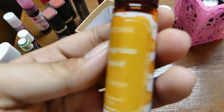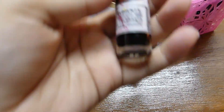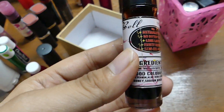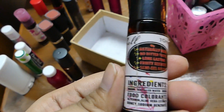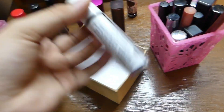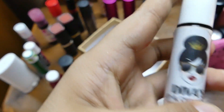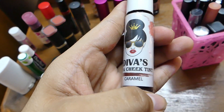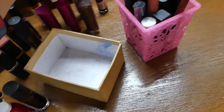Next, itong Tropicana Lip Tints — and this is in the shade Tangerine Twist. Nabili ko to sa classmate ng ate ko, nagpabili lang din ako guys. Super ganda ng shade na to. Makikita niyo dyan yung content ng lip tint, and I really like this lip tint, so natural lang. Then eto, ginagamit ko siya palagi — this is the D-Boss Leaf and Cheek Tint in the shade Caramel. I really like this lip tint.